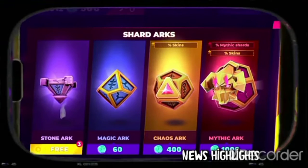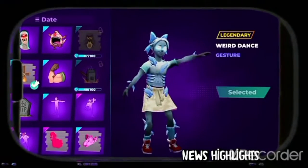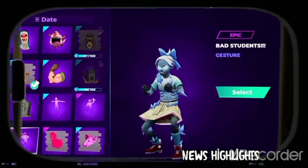Horror Brawl has been updated. Are you familiar with the loot boxes? Show off your best moves using the gestures.